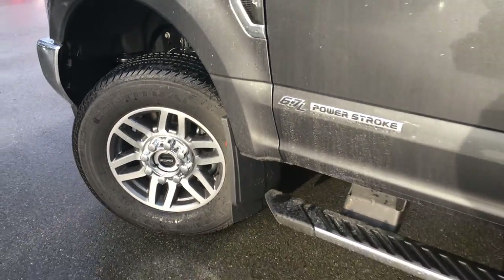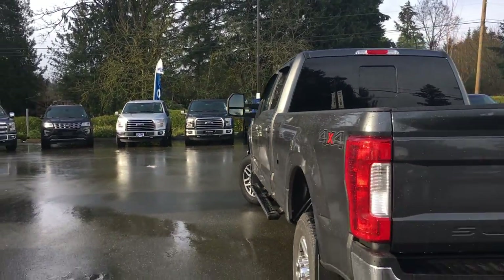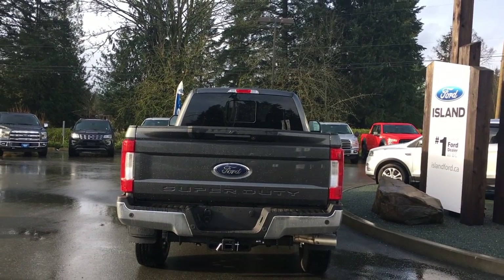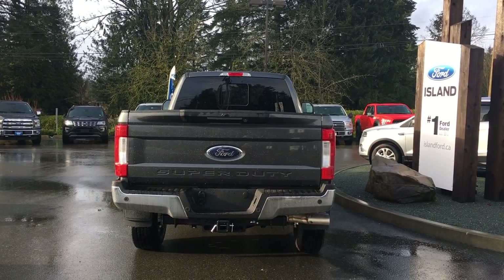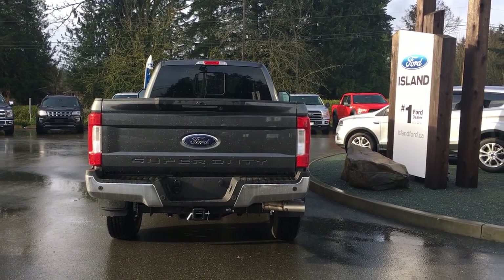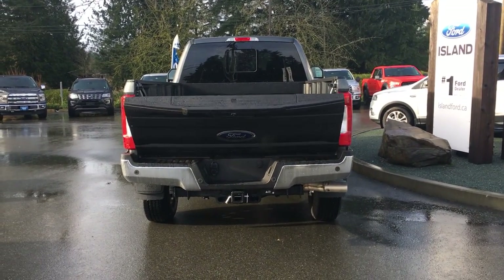18-inch wheels, chrome magnetic cab step, body color door handles with intelligent access, and keyless entry keypad. Driver's side fuel cap. The chrome handle extends to the tailgate. The tailgate is lockable and removable. Your backup camera is just above that handle. You have a four and seven pin connector, as well as a locking spare tire. When you want to open up that tailgate, you can do so from inside or you can use your fob — just click twice and it's powered and comes down easily for you.